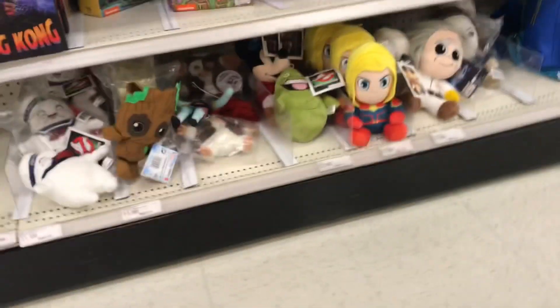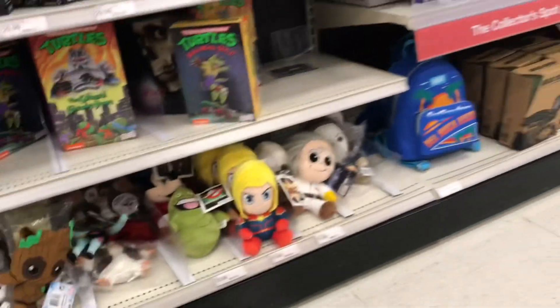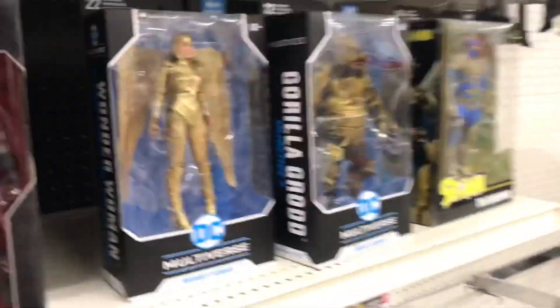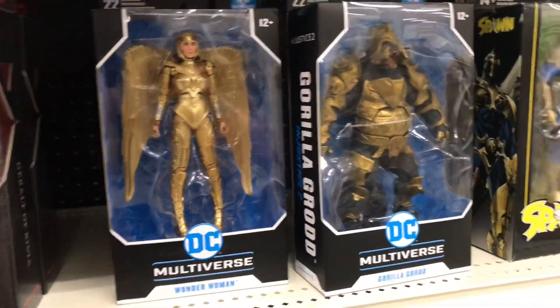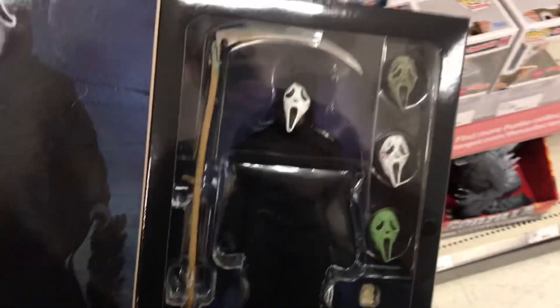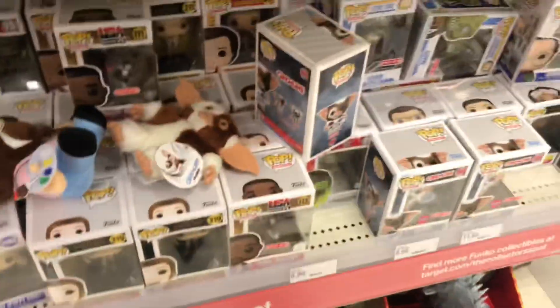Nothing new on this aisle. Alright, NECA — what do we got? Still got some Chrome Dome and some Mondo Gecko down there. Got McFarlane stuff over here — ooh, got this Scream figure up here with the bloody face. Best face.